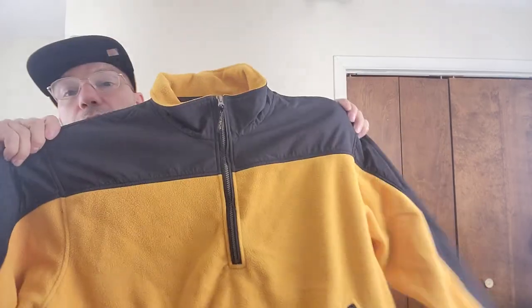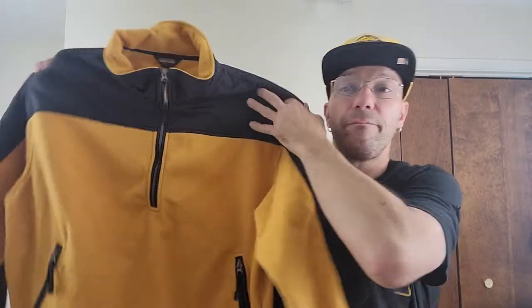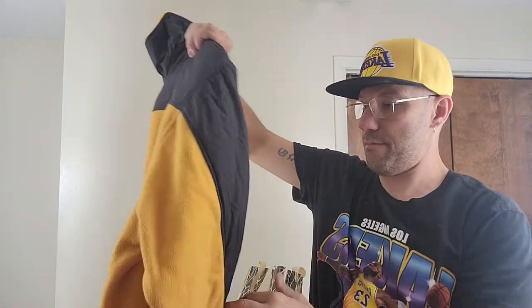Alright, so this was like a dollar or fifty cents. We got this old Woolrich — this is a pullover. It does have a little bit of issue on it but it is pretty cool. It's got the Woolrich on the sleeve. This is just like a fleece — kind of like a North Face Denali type thing. It's not in the best condition.